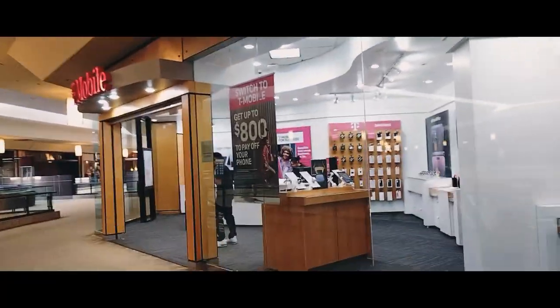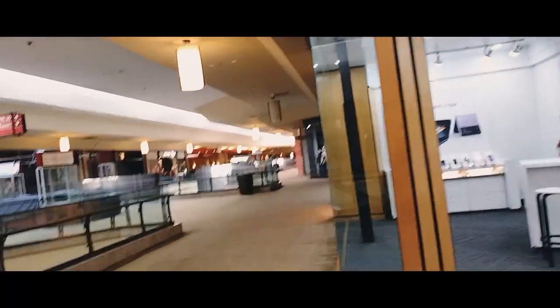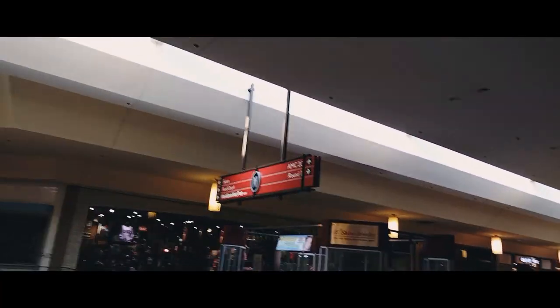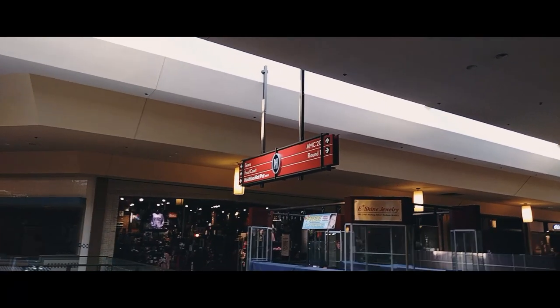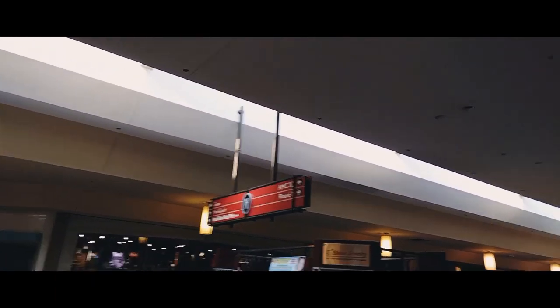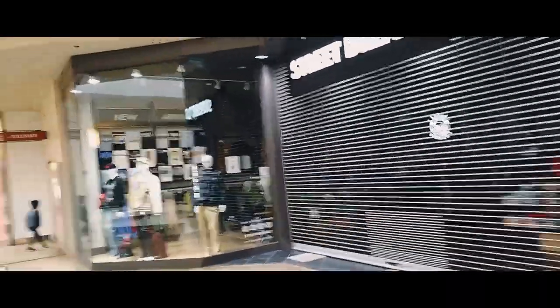E-Shine Jewelry is no longer there. According to the map, Sears is far left, food court straight ahead, Hot Spot straight ahead, AMC straight ahead, and Round One is where we just came from to our right. There's an exit here. Street Dreams clothing store — looks like there's stuff in there, but they're not open today, which is Tuesday, January 16, 2023.